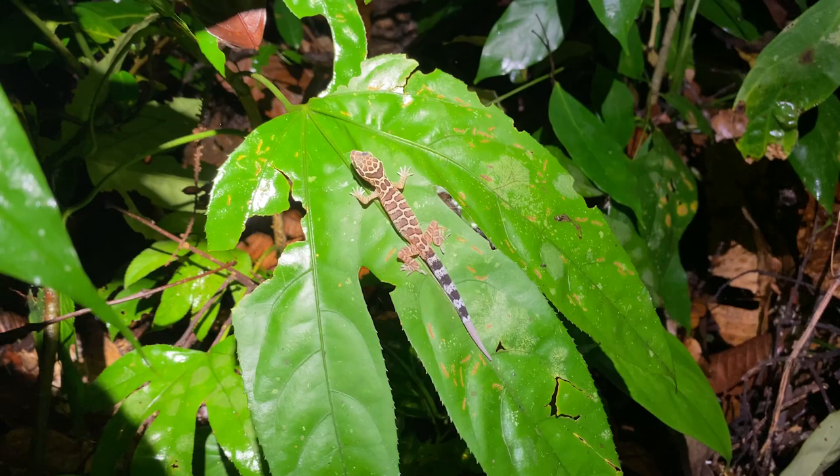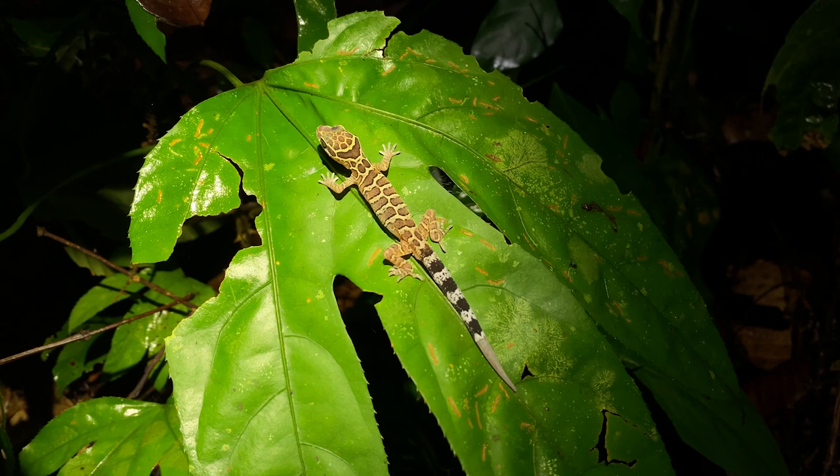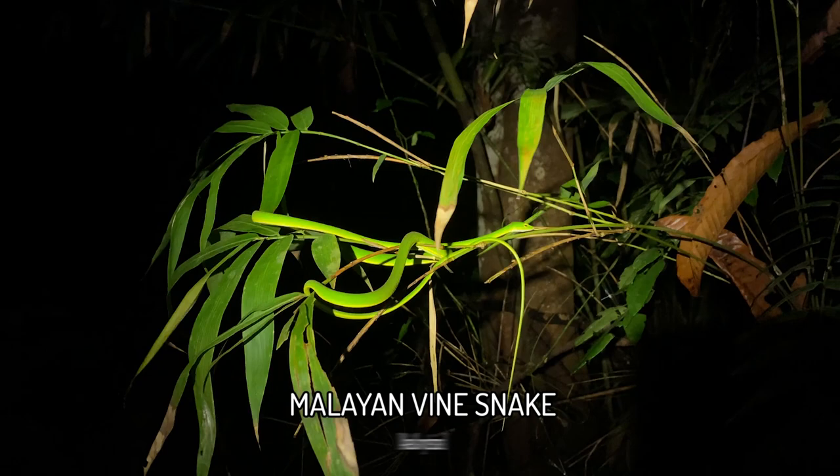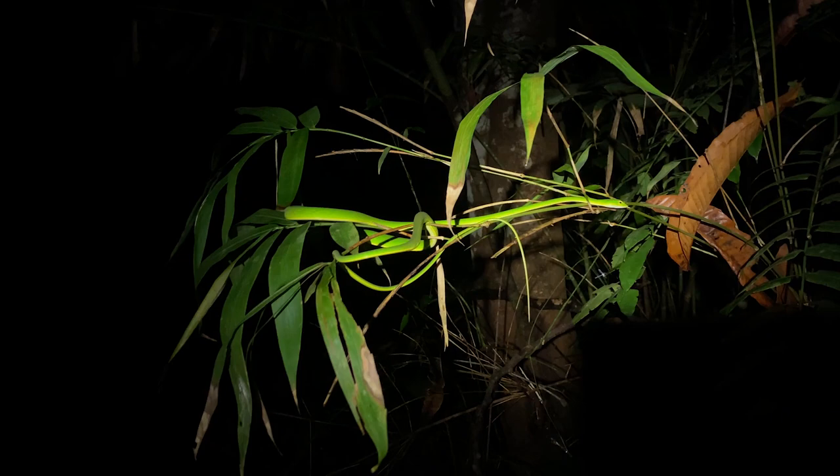This nice little Cyrtodactylus peguensis is making up the numbers for tonight — it's got a particularly striking dorsal patterning and almost a full tail, so I thought I'd show it. I saw many of these tonight but this one is particularly pretty. Second Ahaetulla mycterizans of the night is already moving — I'm not going to disturb it. Wow, look how much it overexposes even with my light on the dimmest setting.